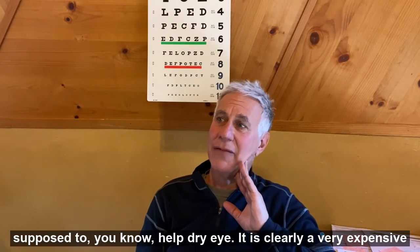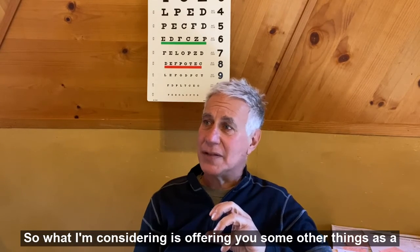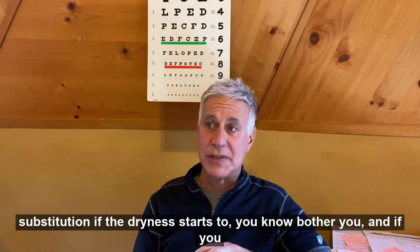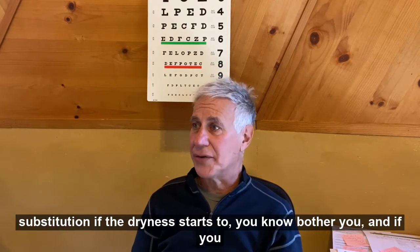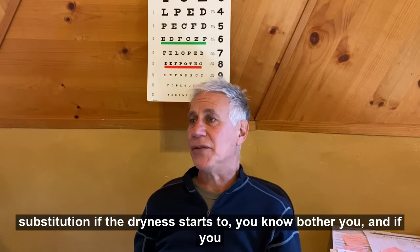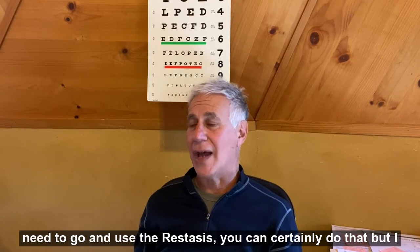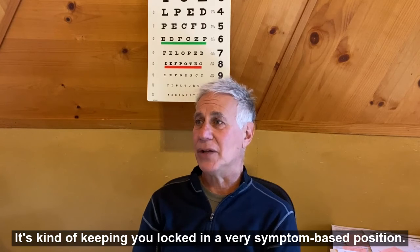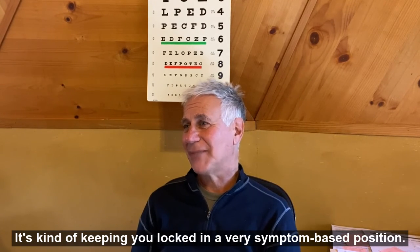It is clearly a very expensive symptom approach. So what I'm considering is offering you some other things as a substitution if the dryness starts to bother you. And if you need to go and use the Restasis you can certainly do that, but I don't think it's going to get you to where you want to go — it's kind of keeping you locked in a very symptom-based position.